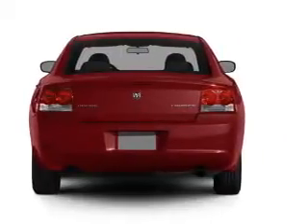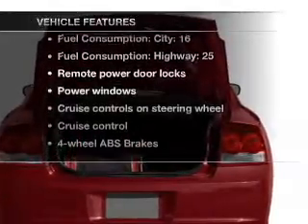Treat yourself to the splendor of a premium sound system. The anti-lock braking system will keep you safe on the road. Plus, enjoy these notable features that are included in this vehicle.